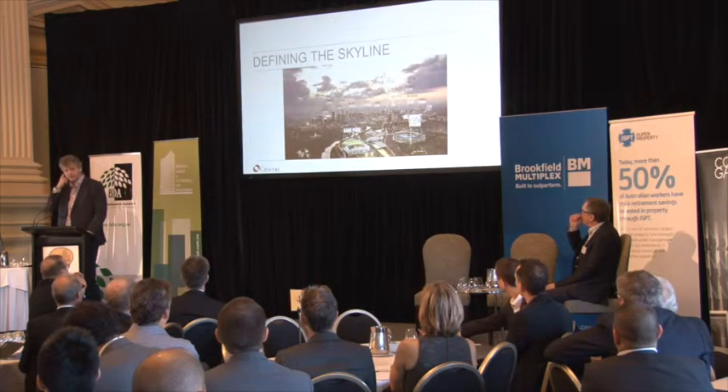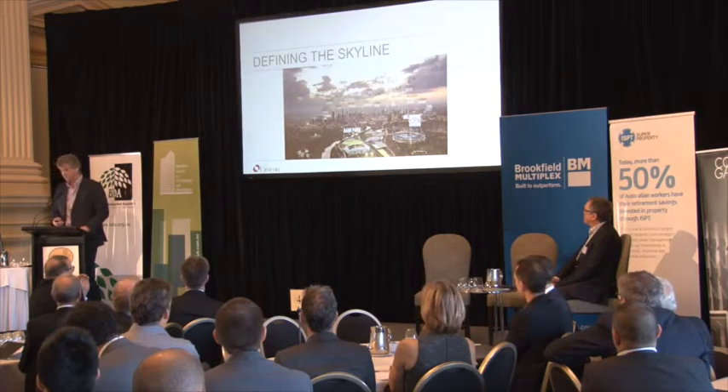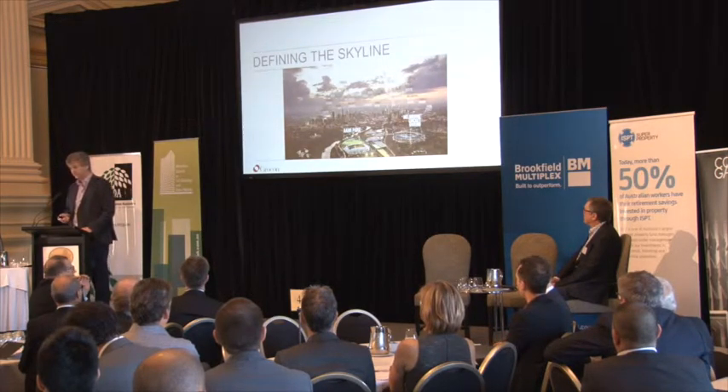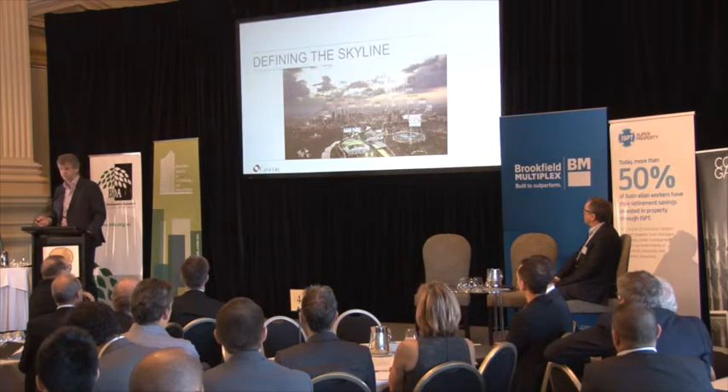This is what Renee has asked me to talk about — Melbourne, and what's the context in Melbourne from a developer's point of view. As most of you will know, Grocon is a developer, a design and construct contractor, and also a funds and investment manager. So we see the whole spectrum of it, and I'm going to be reasonably blunt.